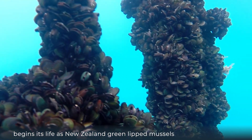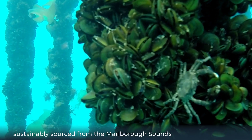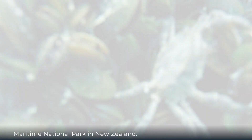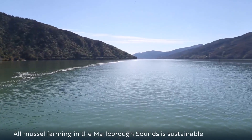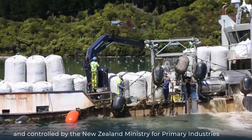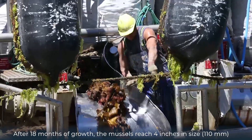The key active ingredient PCSO-524 begins its life as a New Zealand green-lipped mussel, sustainably sourced from the Marlborough Sounds Maritime National Park in New Zealand. All mussel farming in the Marlborough Sounds is sustainable and controlled by the New Zealand Ministry for Primary Industries.